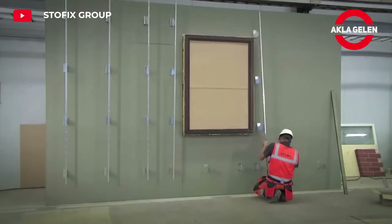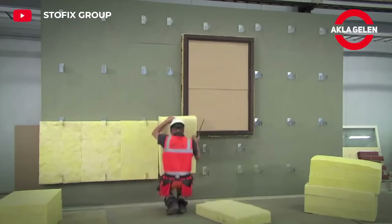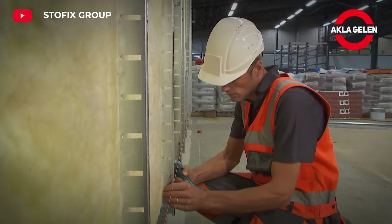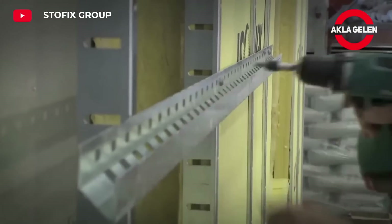The Stofix Brick Cladding System is used to give a natural brick appearance to the exterior facades of buildings. Each Stofix Brick Panel is manufactured in the factory and then mounted on the surface of the wall. It is lighter, faster, and easier to apply than traditional brick walls.